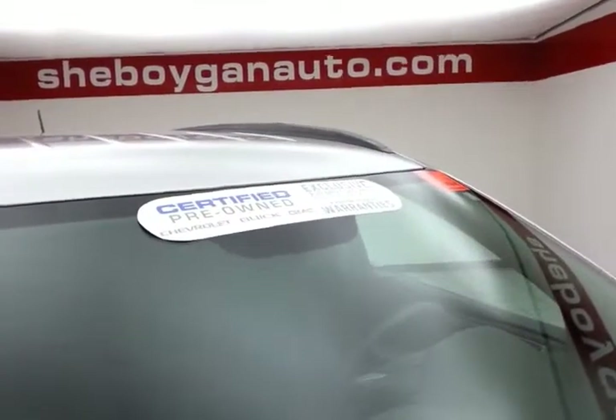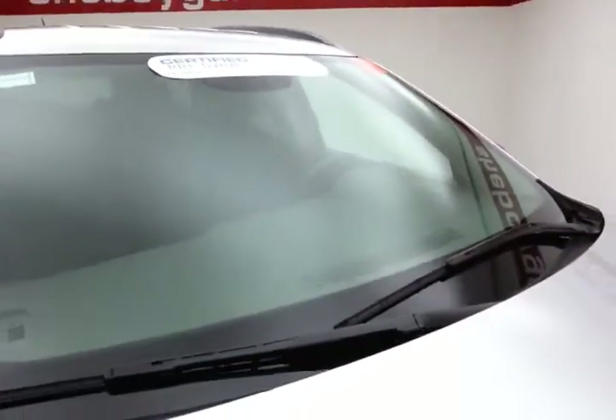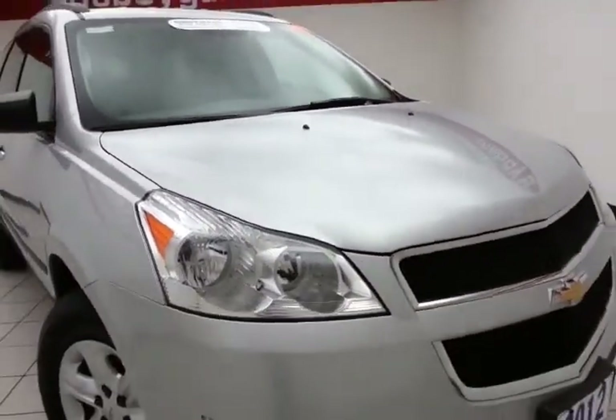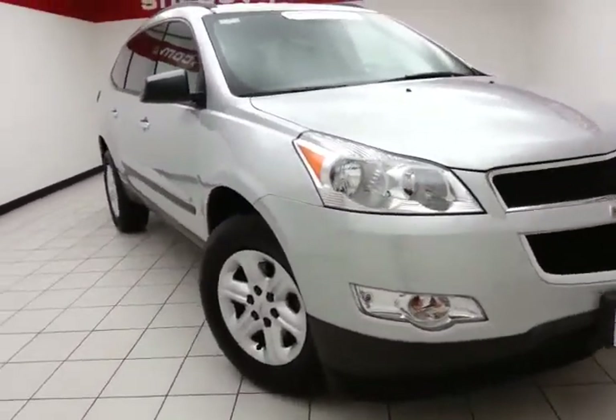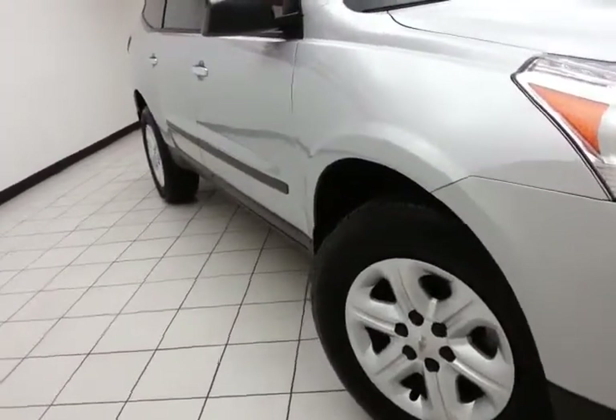To be GM certified, the vehicle goes through a very strict 172-point inspection, giving you the balance of a three-year, 36,000-mile bumper-to-bumper and five-year, 100,000-mile powertrain warranty, plus an additional 12-month, 12,000-mile bumper-to-bumper or two years, 24,000 miles with scheduled maintenance.